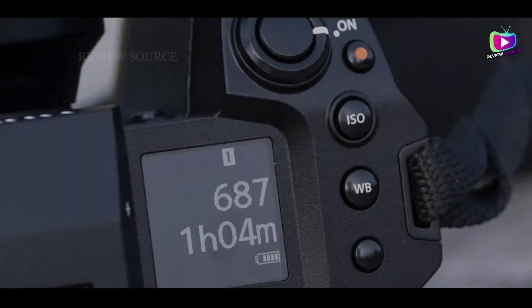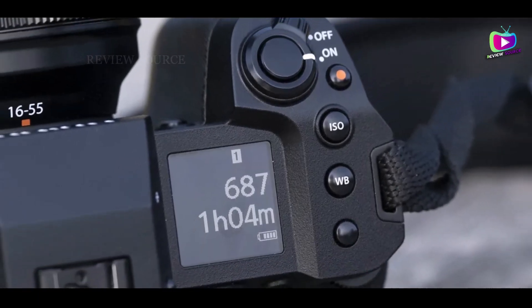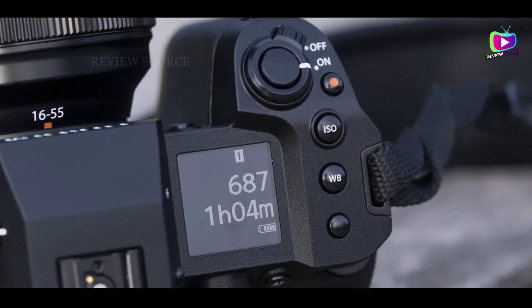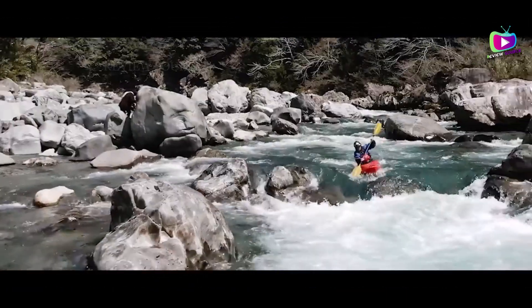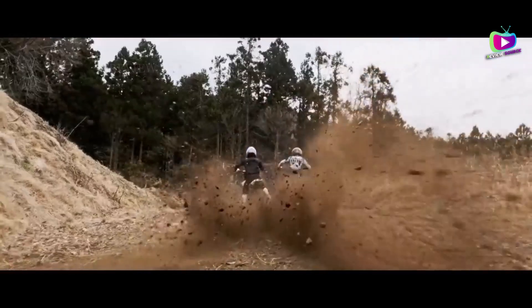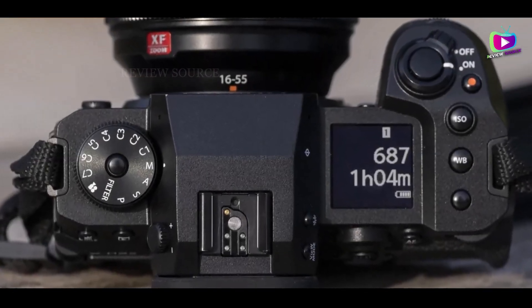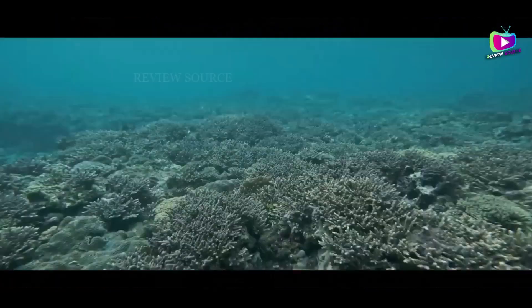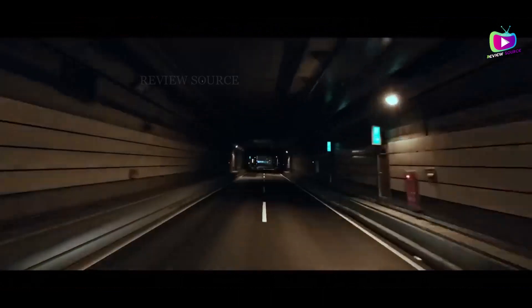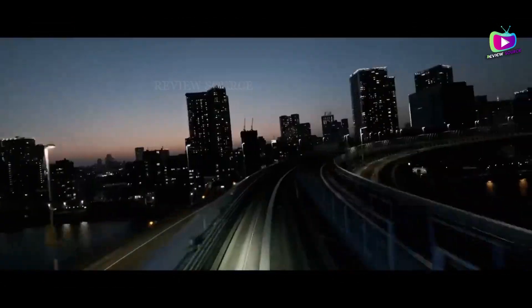With numerous color grading profiles, CFexpress card support for Apple ProRes codecs, and no recording limits, the X-H2S excels in video capabilities. Despite a 1.29x crop on 4K/120p footage, it delivers clean and crisp video quality, complemented by features like in-body image stabilization, an articulating touchscreen, and impressive subject tracking autofocus.